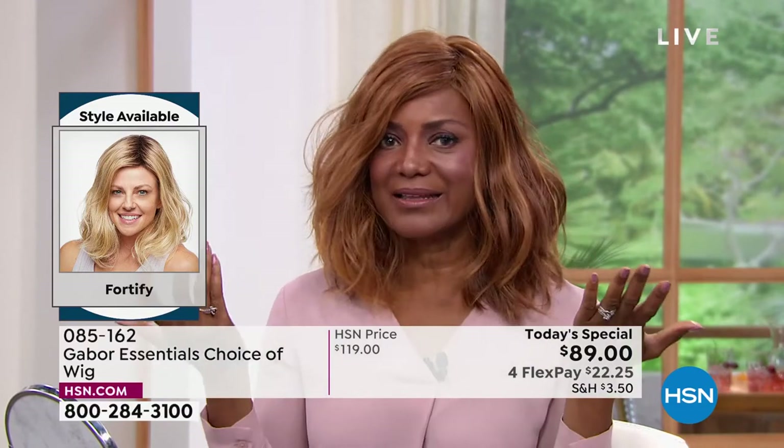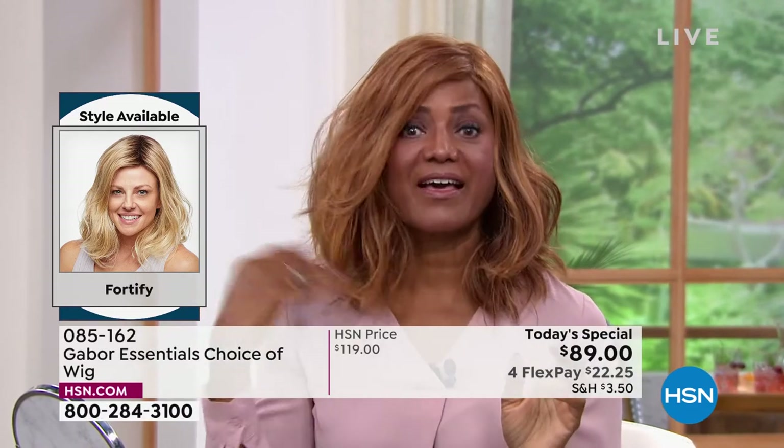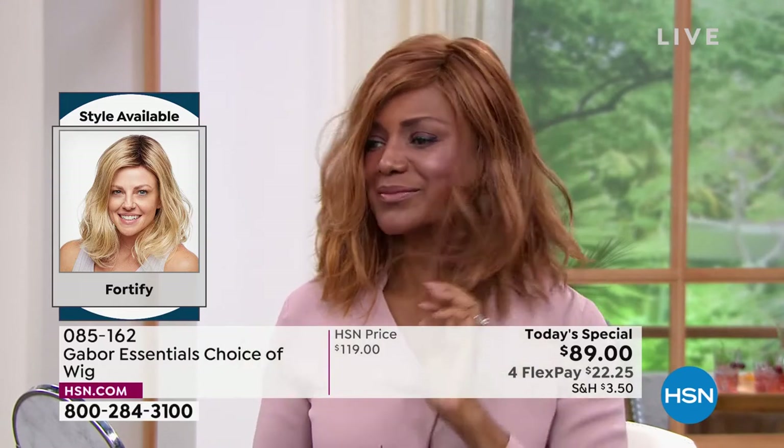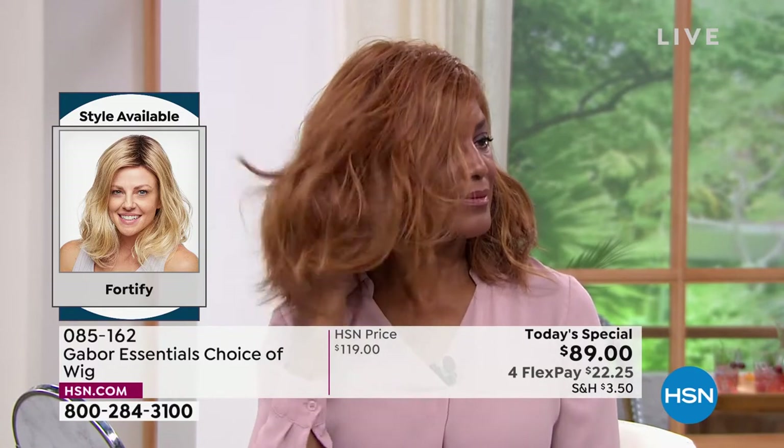Oh my goodness. That's just incredible — really? So whoever buys this wig, you're just ready in a few minutes and you're looking good. That's incredible. I love that. This is such a youthful look — that's the look you see on the young celebs, that sort of beachy wave that you know took hours and professionals to get.